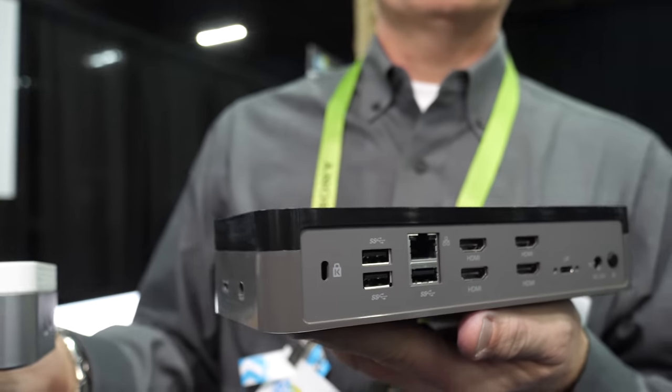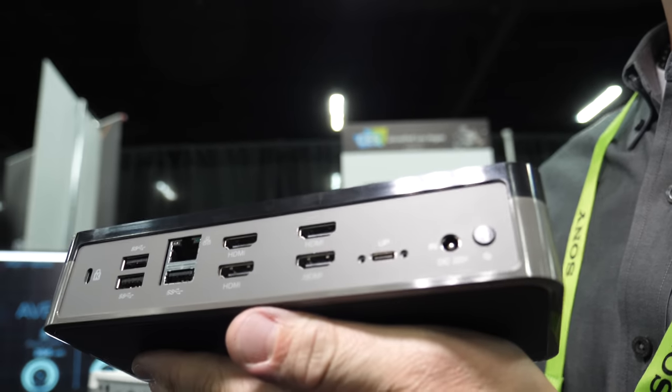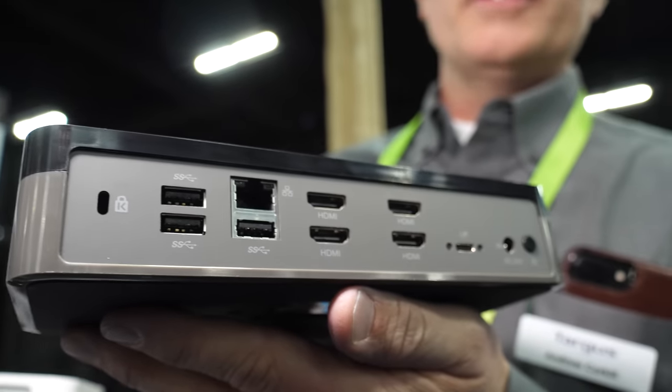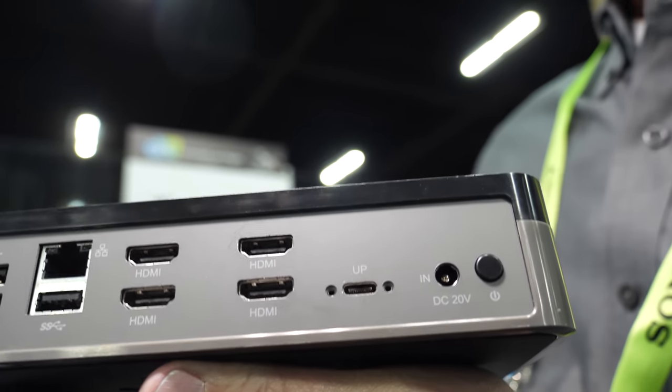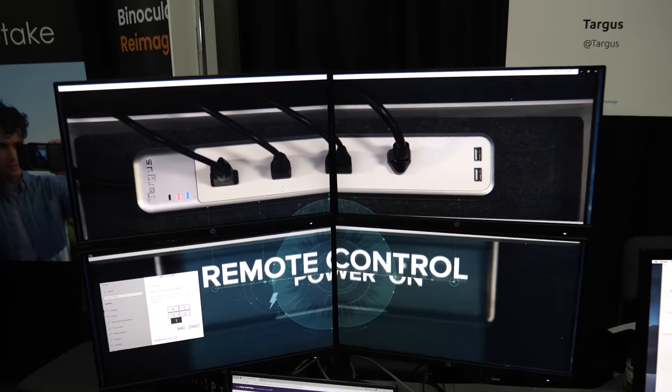We're here with Targus at CES 2019. I'm Andrew Korkle, VP of Marketing at Targus. This is the world's first quad video docking station. What this gives you is an extended desktop on four HD monitors. If you look over here, we've got a laptop hooked up and we're extending our desktop on four monitors all at the same time.